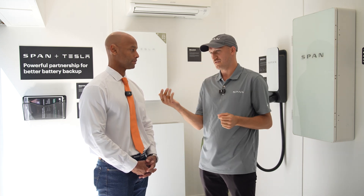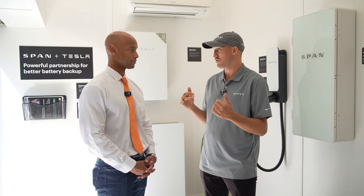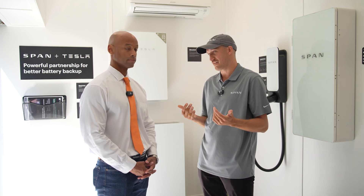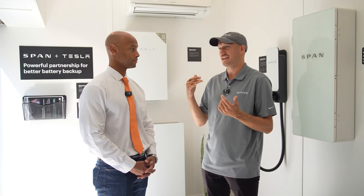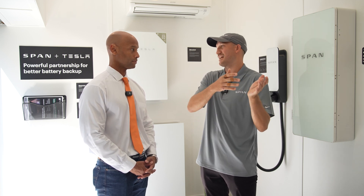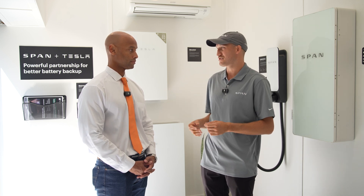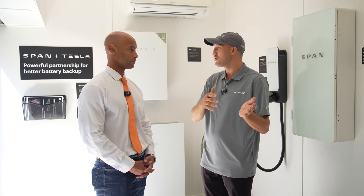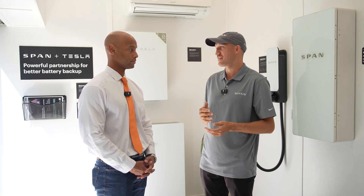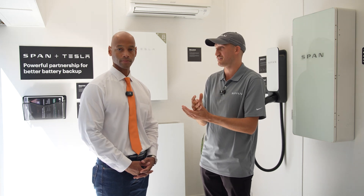Time-of-use rates are becoming more and more prevalent. In California, for example, there's a 50-cent difference between electricity prices at 10 a.m. and at 7 p.m. Any insights you can have in terms of what loads you can move to another time, or what loads you can simply turn off during those time periods, is going to be direct savings in your bank. And we can actually show customers that credibly and specifically.